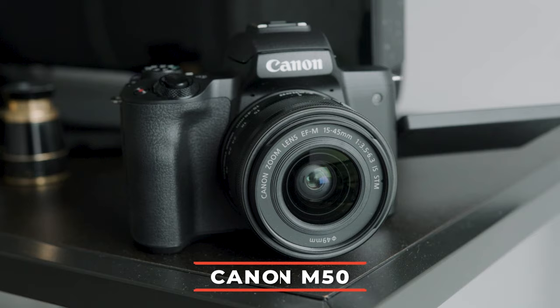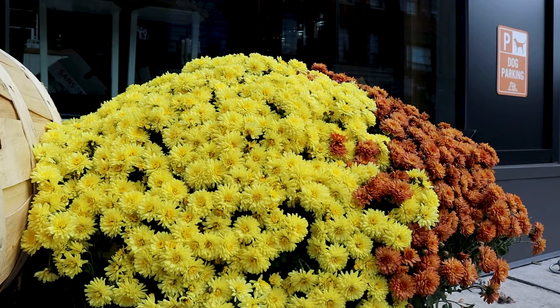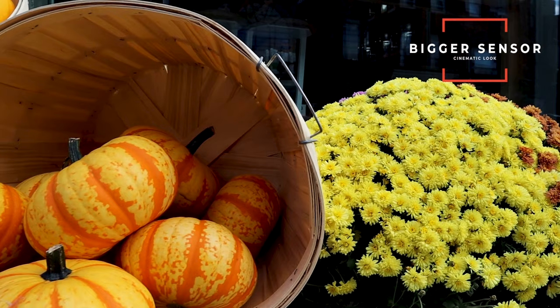The Canon M50 is one of the top-rated vlogging cameras on the market right now. It has all the features you'd want in a Canon camera — great colors right out of the box and amazing autofocus. Because this is a mirrorless camera, you get three major benefits: first, the bigger sensor gives you more shallow depth of field and a more cinematic look closer to what you see on bigger YouTube channels.